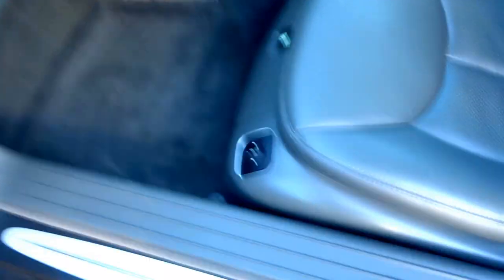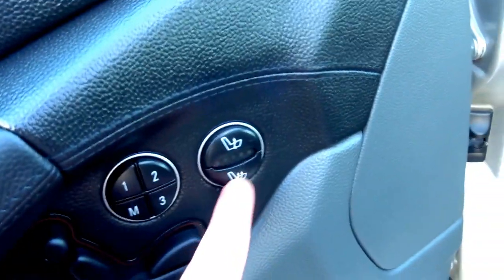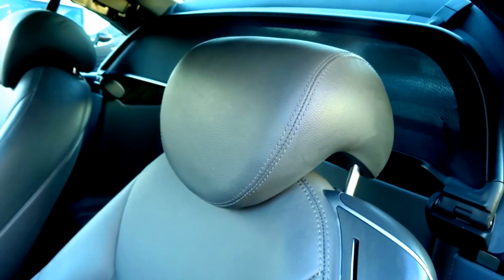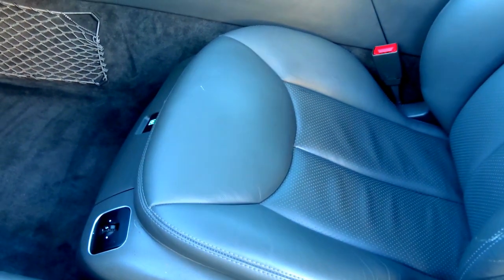You've got an original Mercedes first aid kit which I don't think has ever been used. The SL kit plates, memory seats for the two passengers, two-phase heated seats, electronic headrests and backrests — and you can also slide the seats forwards and backwards.